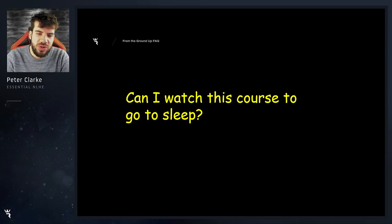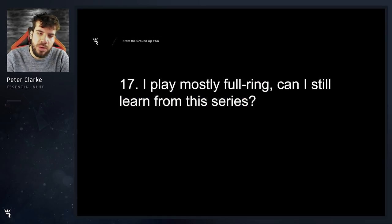Can I watch this course to go to sleep? Yeah definitely — I've got quite a deep and soothing voice, or so I'm told. I would remember to go back and rewatch episodes that you watched while sleeping when awake though. I play mostly full ring — will I still learn from the series? Absolutely. There's only about three or four positions at the table that are different, and everything post flop and most of the preflop content will be completely relevant.